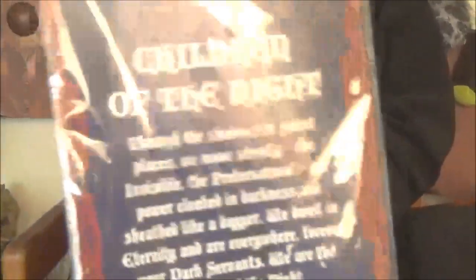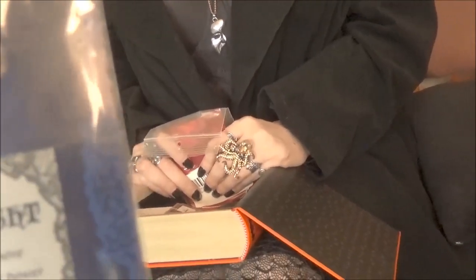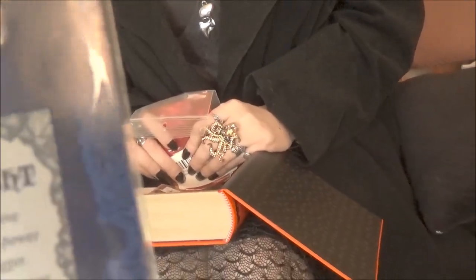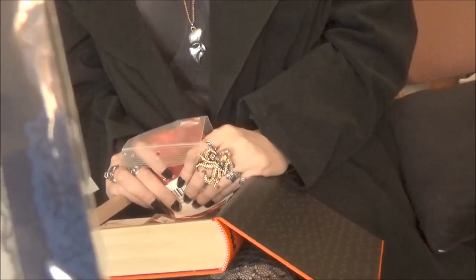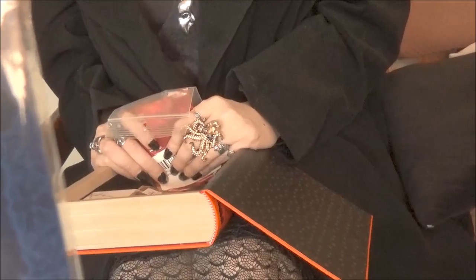It came packaged really nicely. It came with a cute little card that talks about the raven, which Gomez will read. The back is all black and red — our favorite colors. The writing is white on a black background and it says: 'Children of the night. Through the shadows in secret places we move silently. The invisible, the preternatural. Our power cloaked in darkness and shielded like a dagger. We dwell in eternity and are everywhere forever your dark servants. We are the children of the night.'